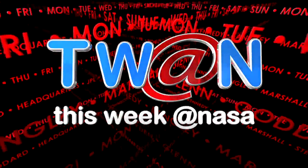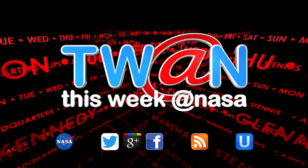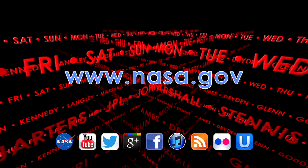And that's this week at NASA. For more on these and other stories, or to follow us on Google+, Flickr, and other social media, log on to www.nasa.gov.